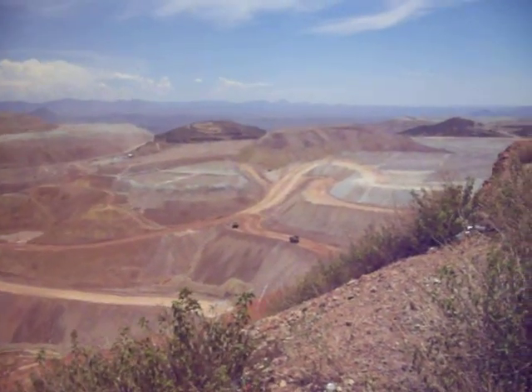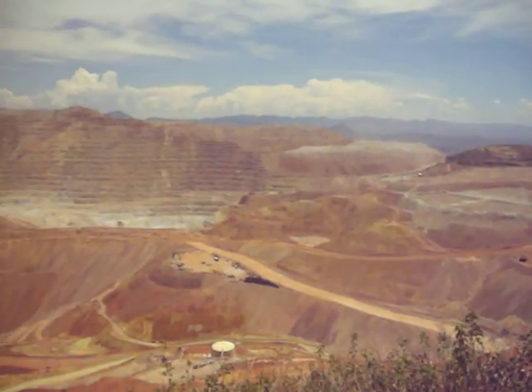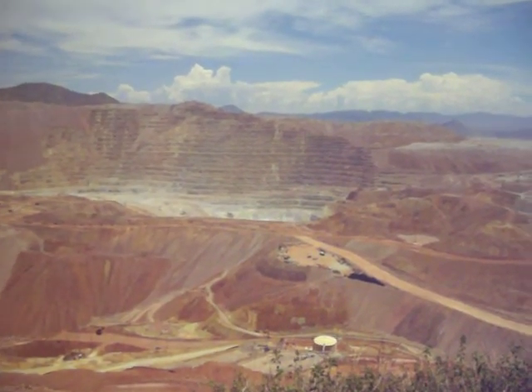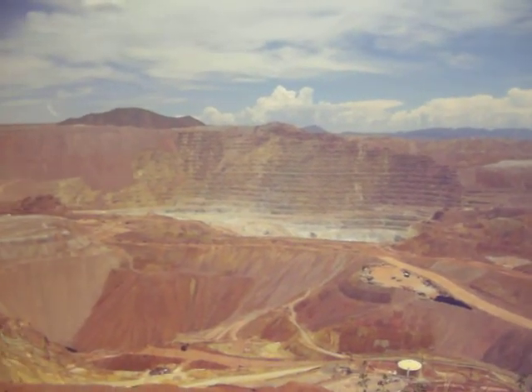They have OSHA training and stuff for people working in these mines. All sorts of safety procedures that they have to go through so that stuff like that does not happen.